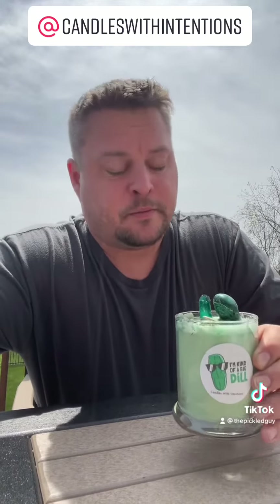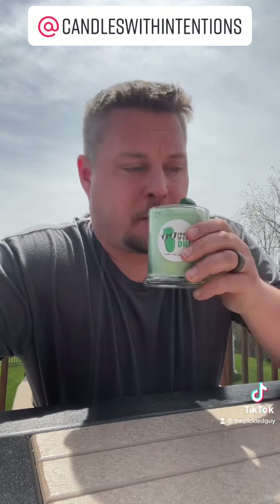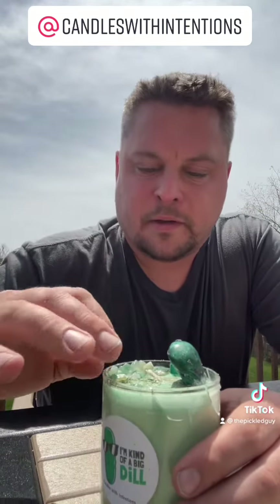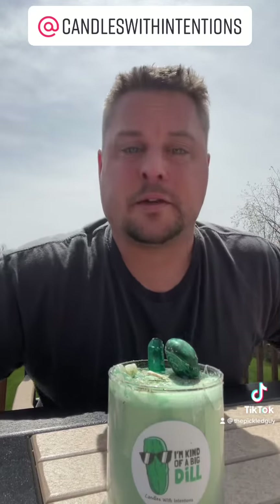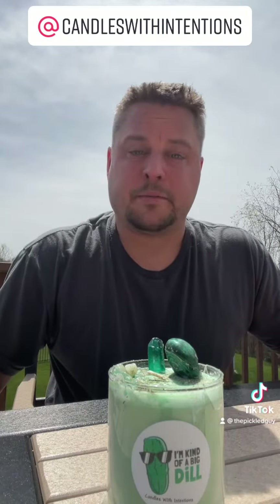And it smells like a pickle! So I'll have to burn this and give you guys an update on what it smells like. Really cool. I like all the stones and the gems on the top — that's really nice. Thank you, Ashley, for sending these. I'll give you an update on what I think it smells like.